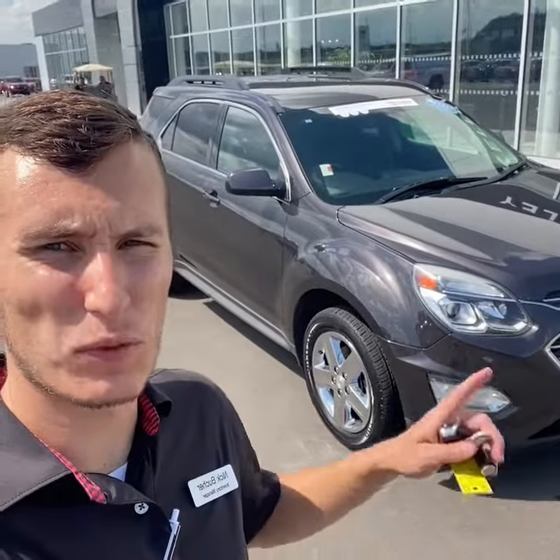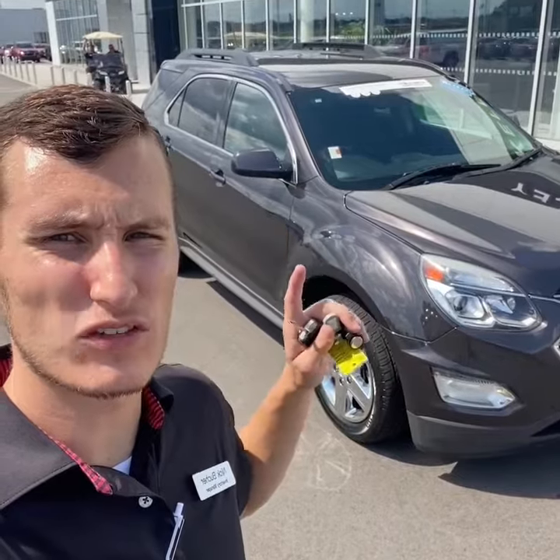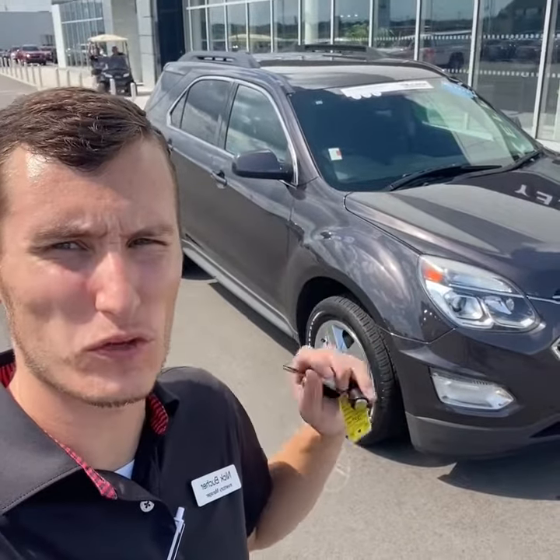Hey guys, Nicholas Boofer, Inventory Manager here at Tom Kelly Buick GMC. Today we're looking at this 2016 Chevrolet Equinox LT front-wheel drive with 92,000 miles. Let's take a look.